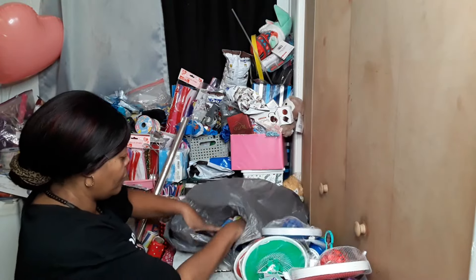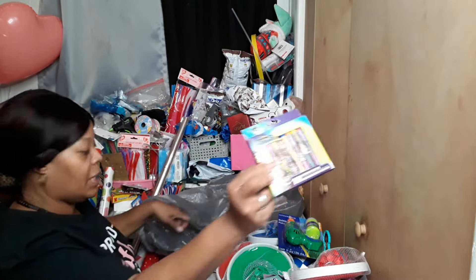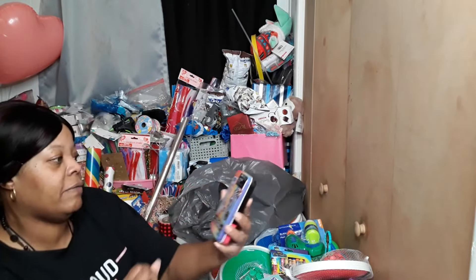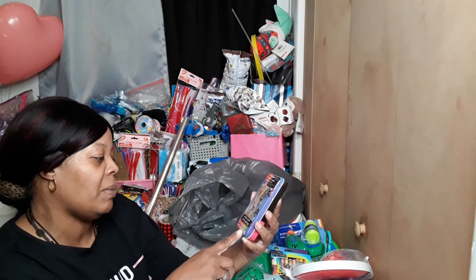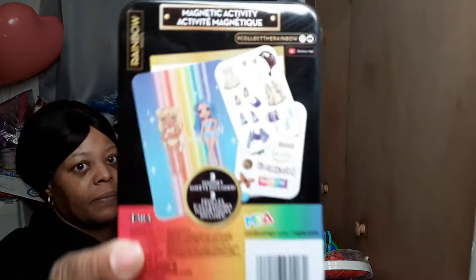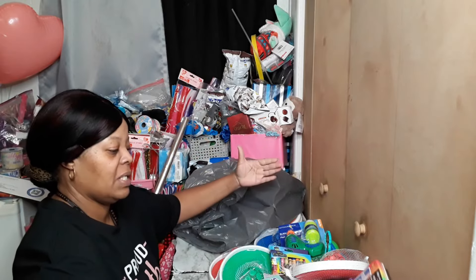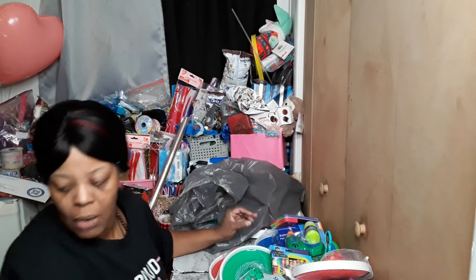I have another bubble blower and some Encanto crayons. I could not find a coloring book but I'm gonna try to find one. I have these Rainbow High magnetic activity sets — it has one scene and two magnet sheets. I know I got a big box set of Rainbow High and I just wanted something small to go with it.